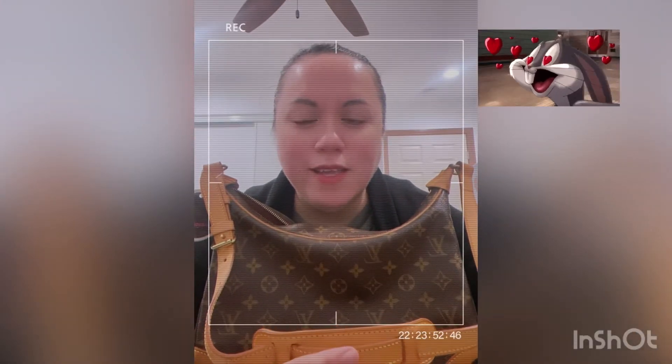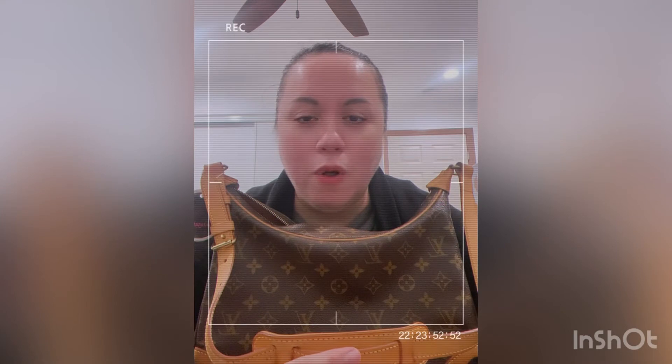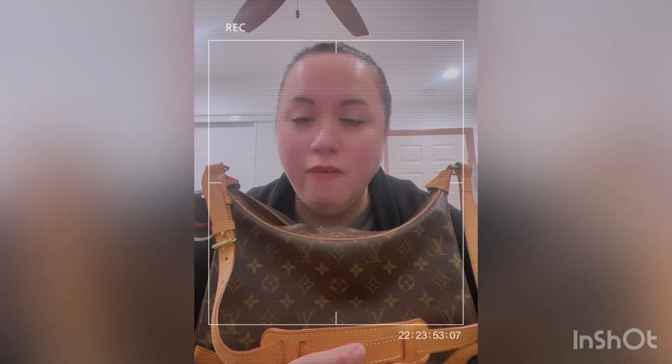Thank you guys for watching — this is the last part of my video. Thank you to all my subscribers and for all the comments I receive on every video. Thank you so much for the support. Please like, leave a comment, and hit the bell for notifications on upcoming videos. I'm not bragging about this bag but I think I deserve it. It's a 24-year-old bag and it's going to last more than another 24 years because it's in really, really good condition.